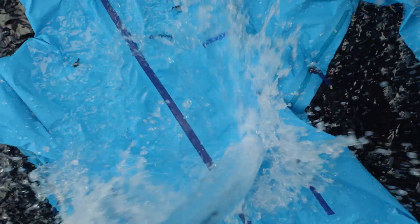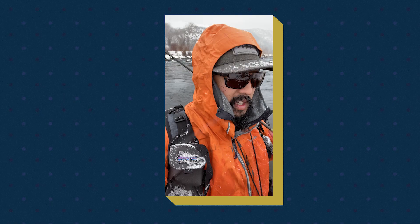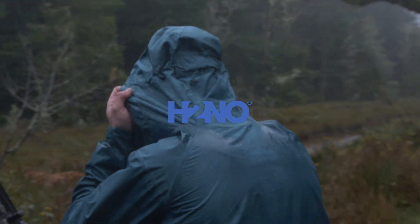Early morning run, testing out the jacket. Wet, foggy — headed on the river today. Good testing conditions. It's really damp, it's raining at the base.